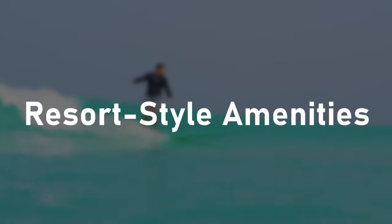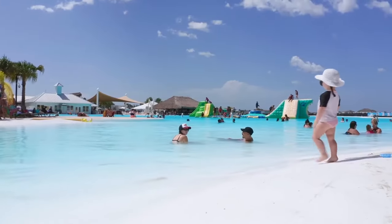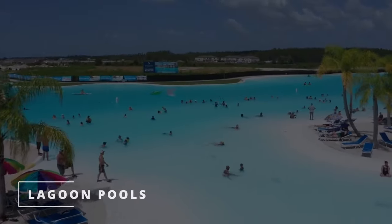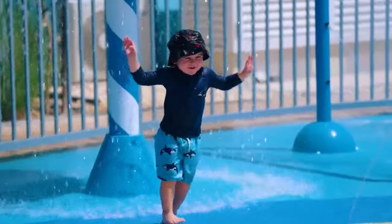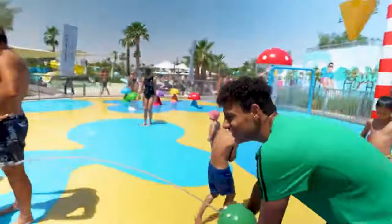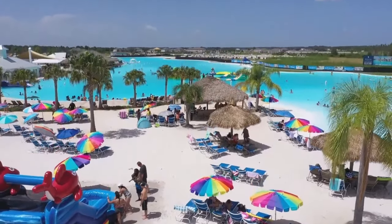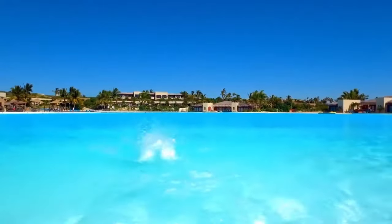What truly elevates Damak Lagoons is the resort-style amenities that transport you to a tropical vacation without leaving home. Lagoon pools — multiple shared swimming pools of varying sizes dot the community for residents to enjoy, with cabanas providing shade on hot days. Beaches — over 1,000 feet of pristine private beach hugs the Crystal Lagoon for swimming, sunbathing, and water play.